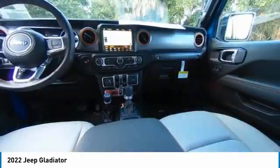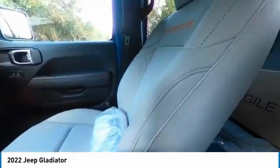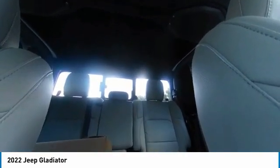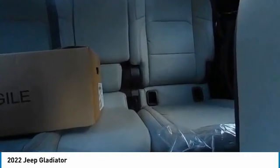This vehicle has less than 100 miles. Here are some of this vehicle's great options: heated mirrors, electronic stability control, alloy wheels, brake assist, traction control, remote keyless entry, fog lights, four-wheel disc brakes, speed control, rear window defroster.